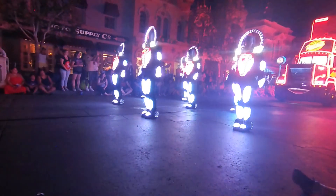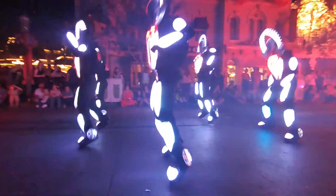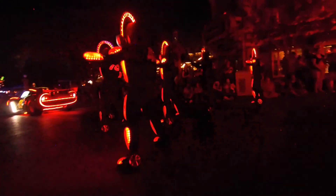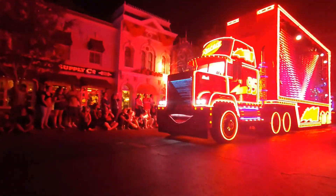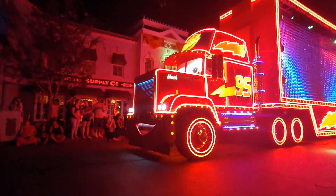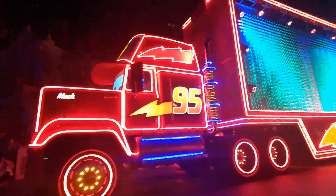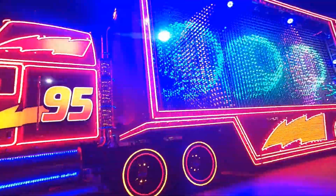Then you've got the Little Mermaid float, which has Ariel on it, along with Sebastian, King Triton, and Flounder. Behind them are these electric jellyfish whose tentacles swing around, and they have Marlin and Nemo going through them. It's pretty cool. I don't know why they don't have Dory with them, but oh well.